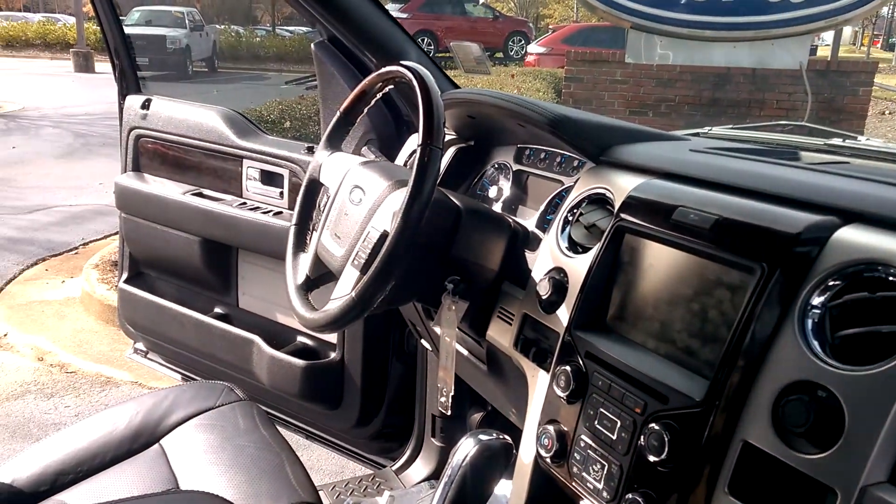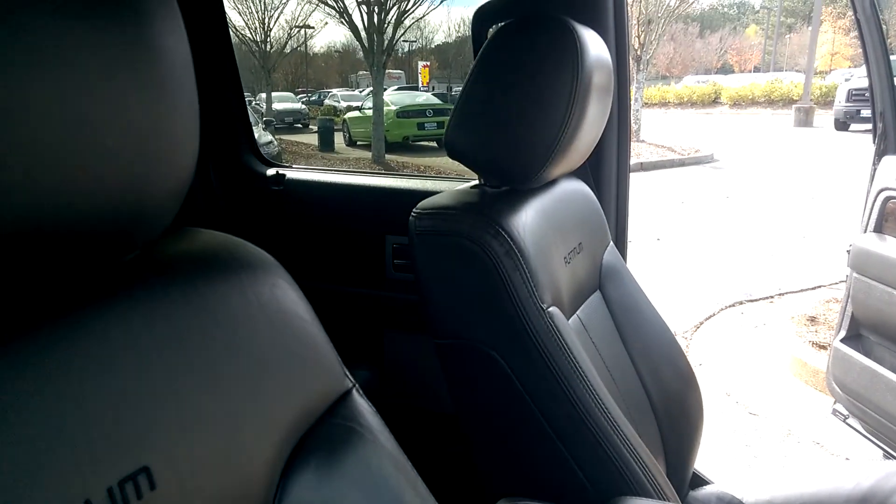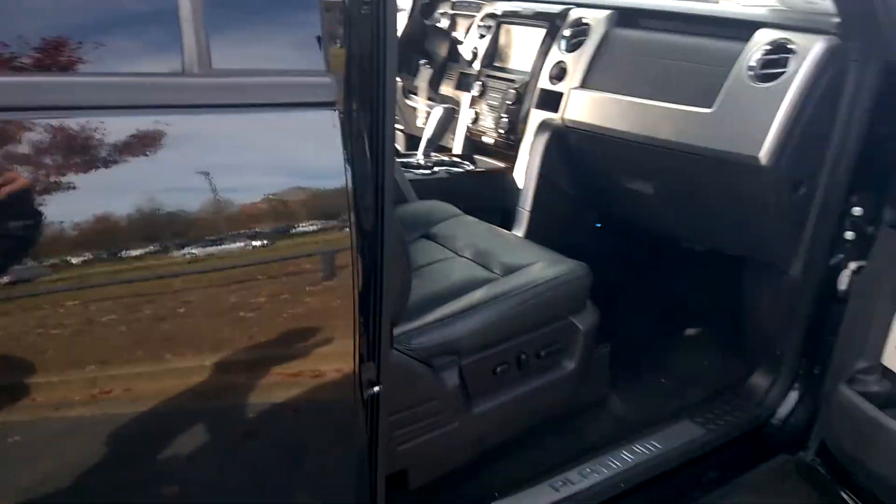The navigation, brushed nickel interior with the leather, black leather seats, also with the Platinum embroidered into it.